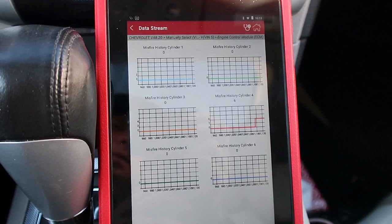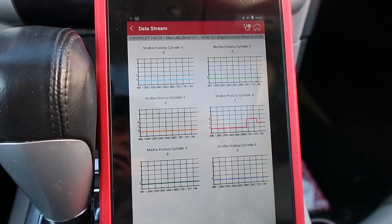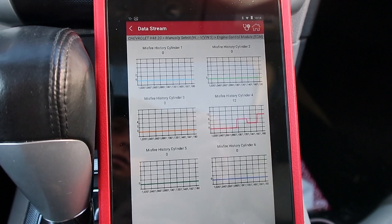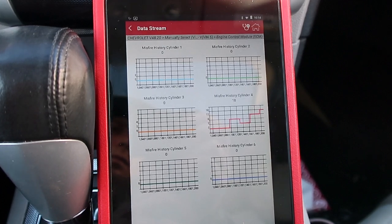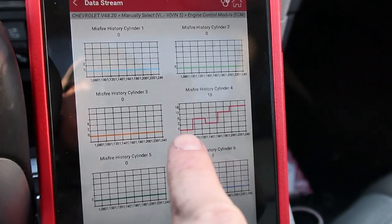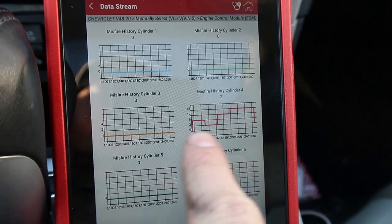And you can see cylinder number four has had some misfires. Cylinder number four is jumping up there. Each one just says it had a misfire and it counts up by ones. This one's in history, so it keeps a record of all of them.